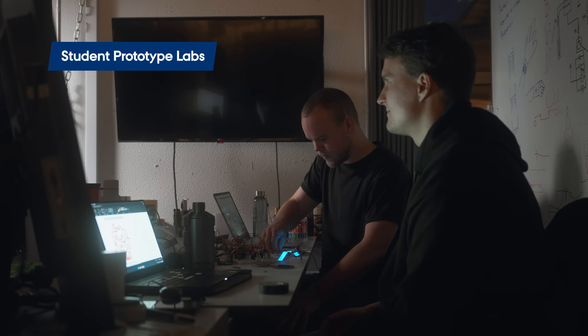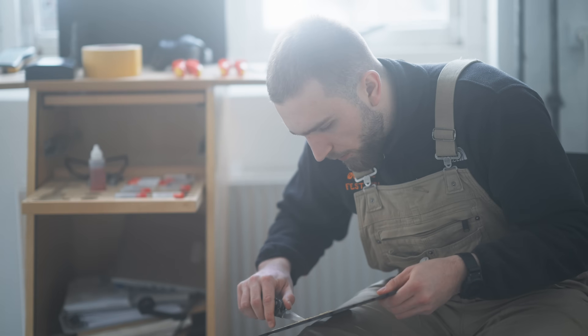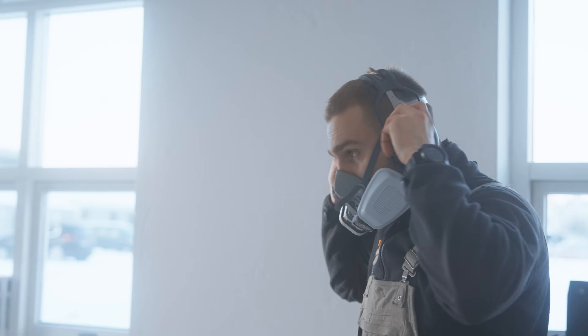World-class research and novel technological advances are what allows our talented staff to facilitate engaging teaching. Whether our students and staff are working on a purely digital project or working on a physical interactive prototype, we have the facilities, the knowledge, and the equipment to help realize their ideas.